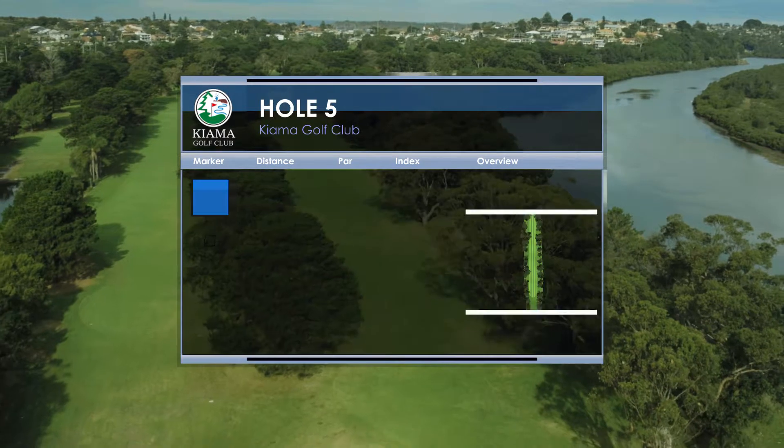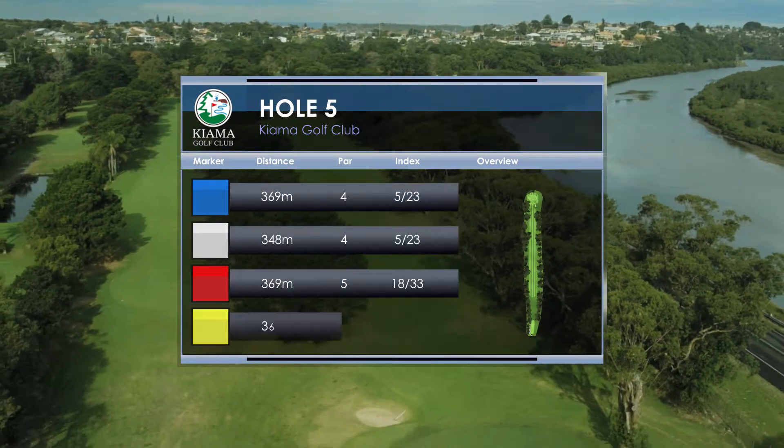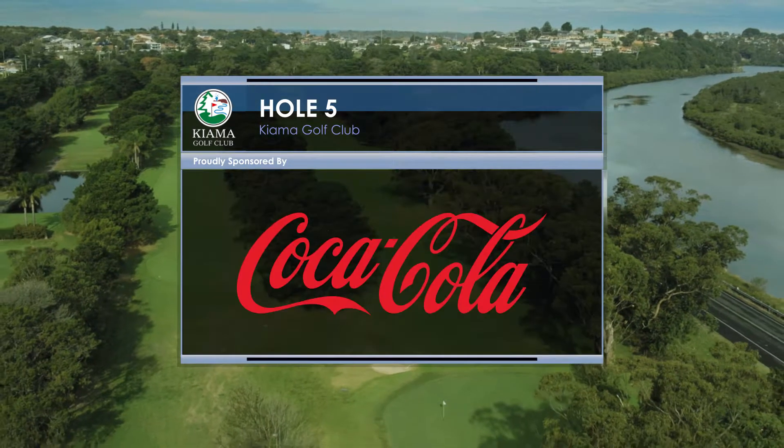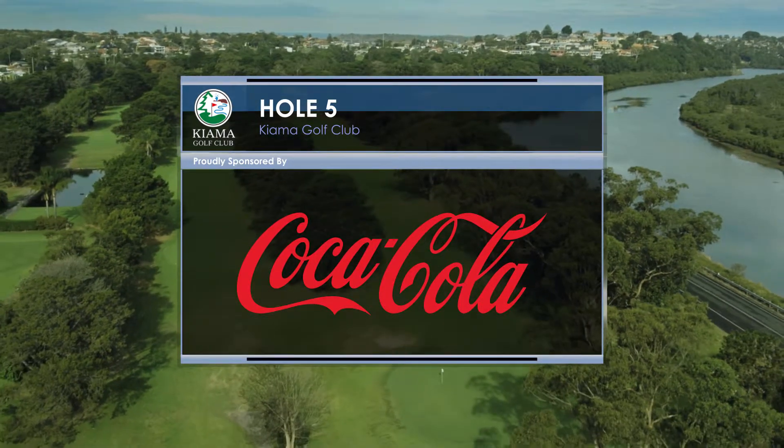The fifth hole at Kiama Golf Club is a 369m par 4 and is index number 5. The fifth hole is proudly sponsored by Coca-Cola.